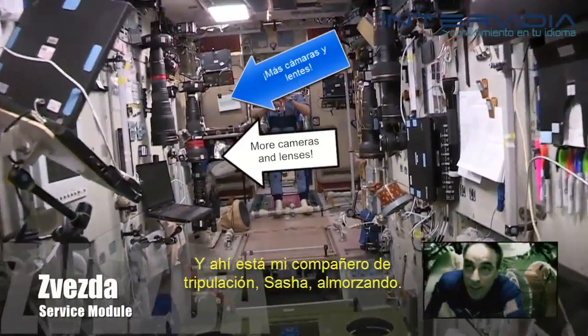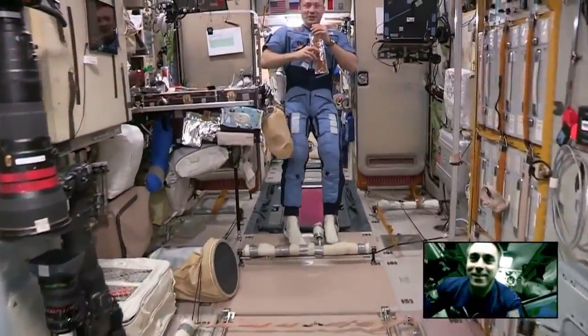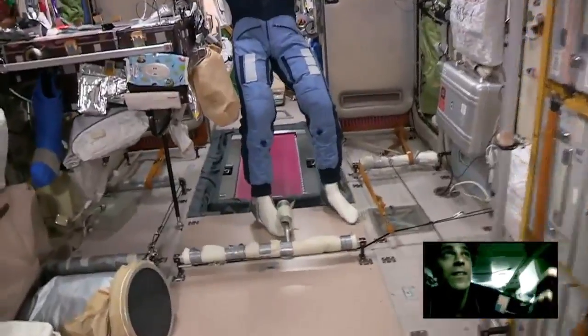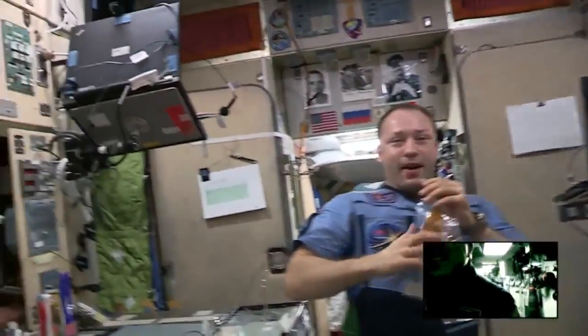Here's my crewmate Sasha having lunch. We have a petite. Hi guys.